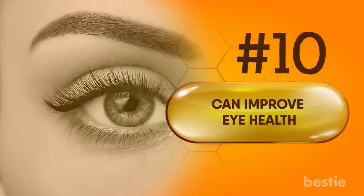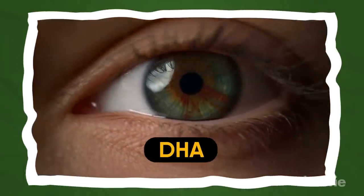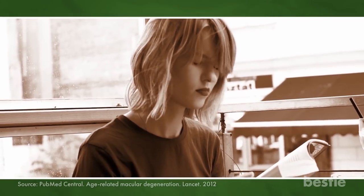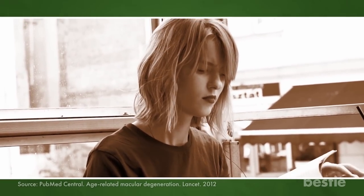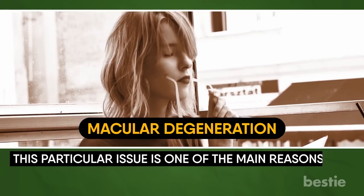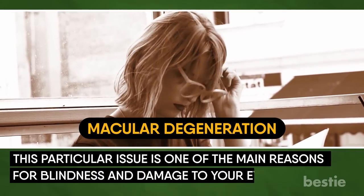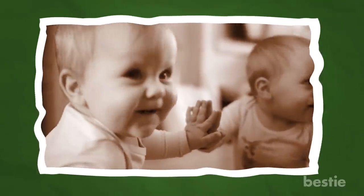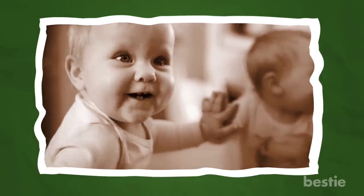Can improve eye health. DHA is an important structural component of your retinas, and when your body does not receive enough DHA, you will have problems seeing. Research has shown that consuming enough omega-3 fatty acids can reduce the risk of macular degeneration, which is one of the main reasons for blindness and damage to your eye. In a study, babies who were given formula with DHA had better eyesight than babies who weren't.